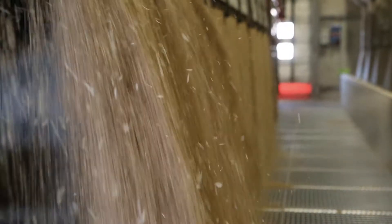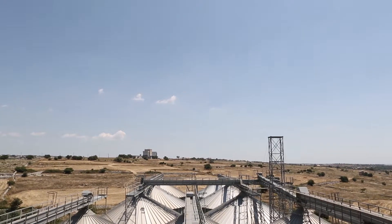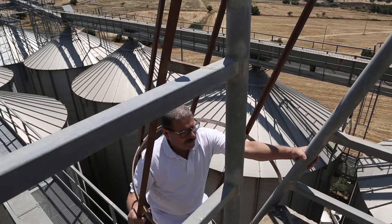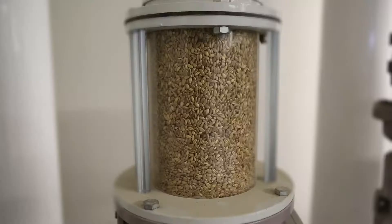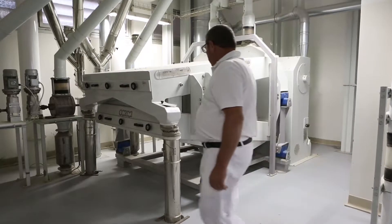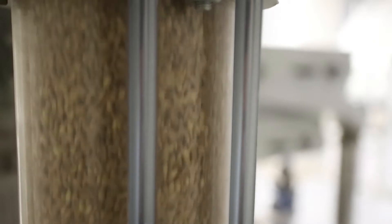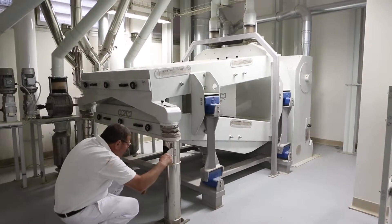Fase di immagazzinamento del grano. Al suo arrivo in azienda, il grano, dopo le operazioni di pesatura, ispezione e prelevamento per le analisi, passa ai sili di stoccaggio. Ogni silos di grandezza variabile contiene una tipologia di grano differente, in base alla concentrazione di proteine e alle altre caratteristiche intrinseche del prodotto. Una volta stabilite le proporzioni di grani necessarie alla produzione delle diverse qualità di semole, i sili vengono aperti allo scopo di assicurarne un utilizzo bilanciato delle differenti varietà di grano.